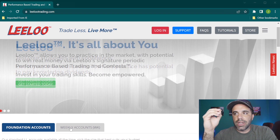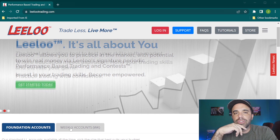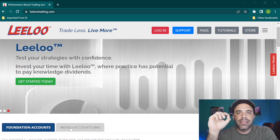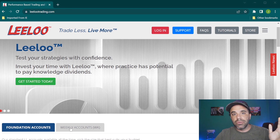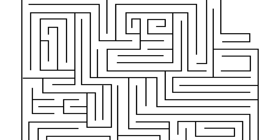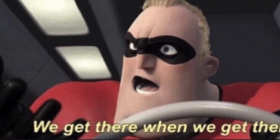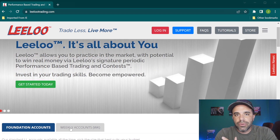A friend of mine who passed his evaluation told me about Lilu a long time ago. I didn't look into them until back in December or November. What I liked about them was the simple fact that they only have one rule. A lot of other firms have multiple rules, scaling plans, and it seems like a maze to get through to eventually reach a paid account. That's not the case here.